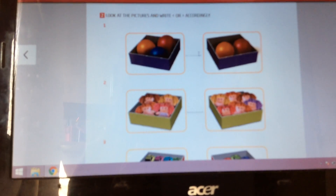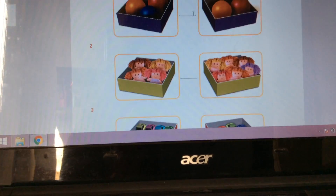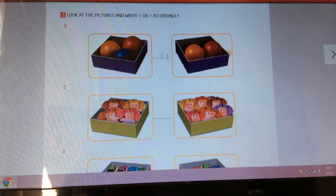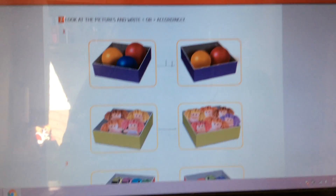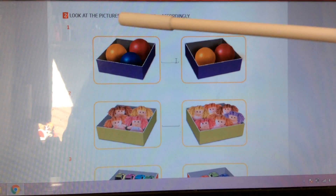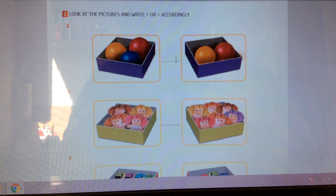Let's check our exercise. What can you see here, guys? Look at this first picture. We can see balls. Let's count. Here I have one, two, three balls.